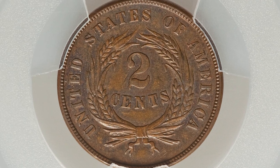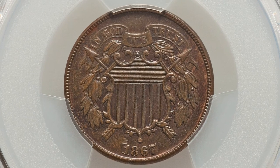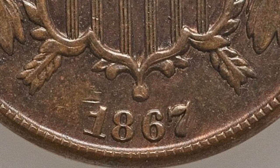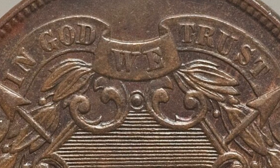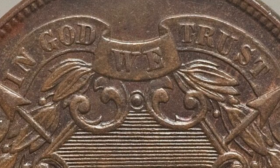Welcome back to Couch Collectibles, hope you guys are having an awesome day. First up, we're going to be looking at the 1867 two cent piece. These coins can be pretty common and not worth much, but they can also be valuable in some cases. Here's what the design of the coin looks like.